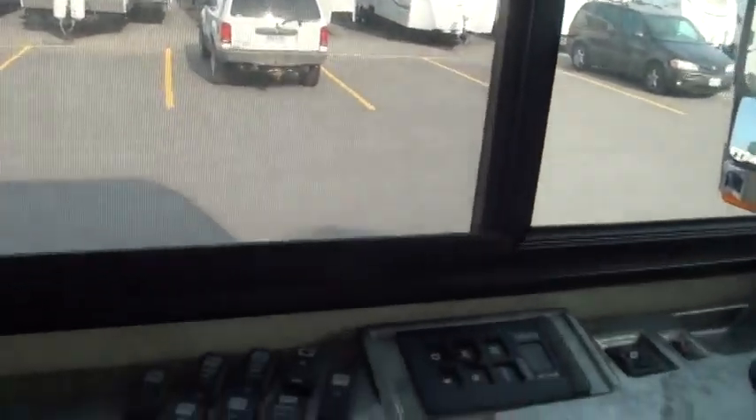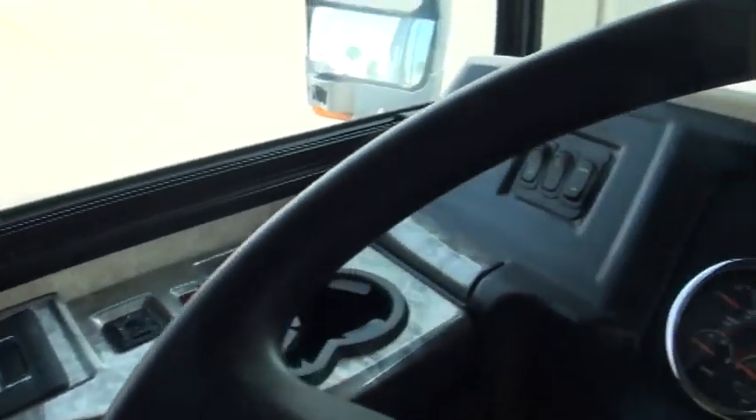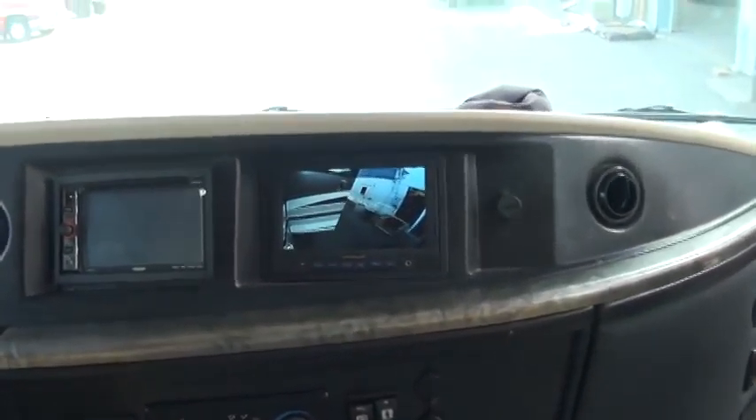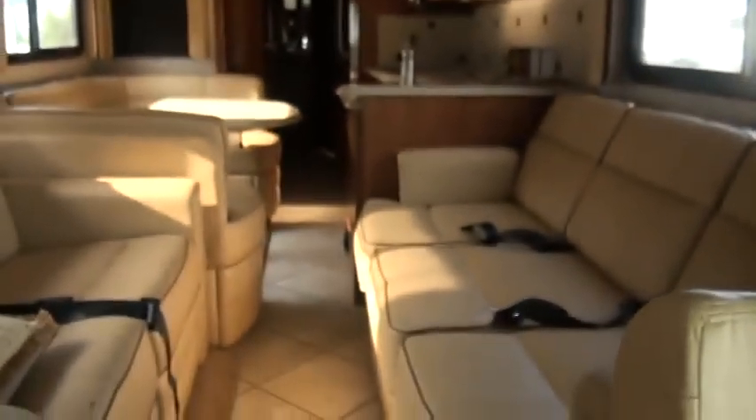So the driver's compartment — the cockpit area, as we like to call it. Everything is nice and handy here. We've got a front screen TV right here, all your stereo equipment, and then you've got all your jack system and everything right here.